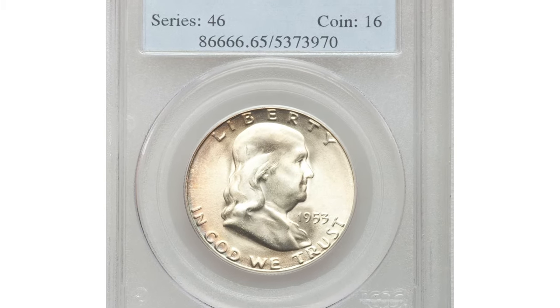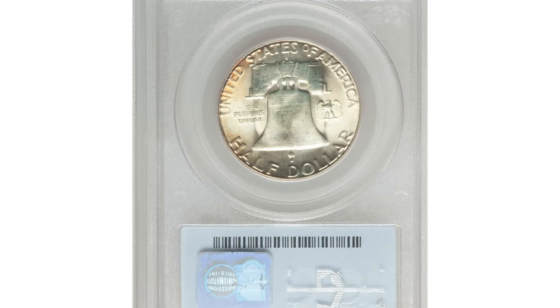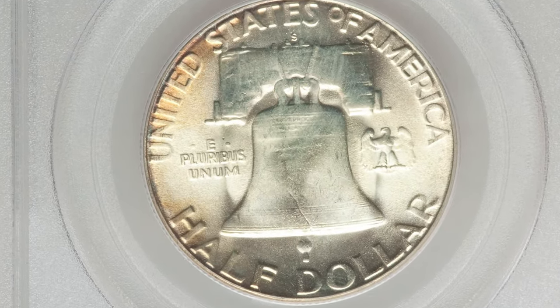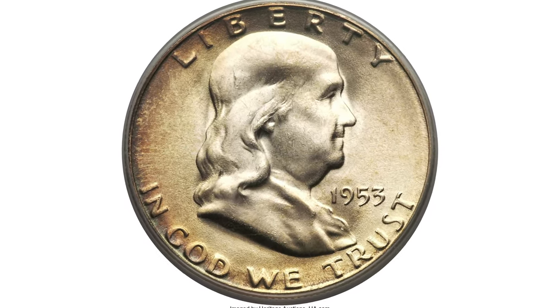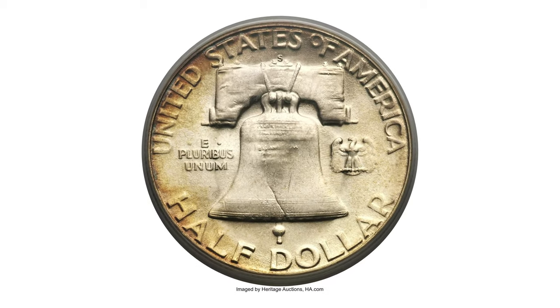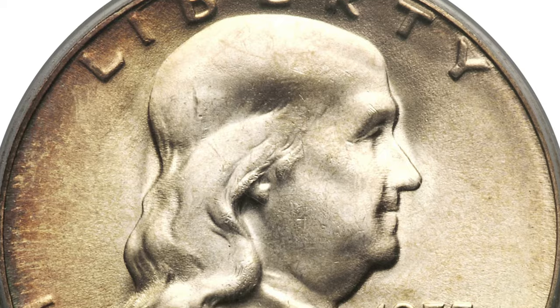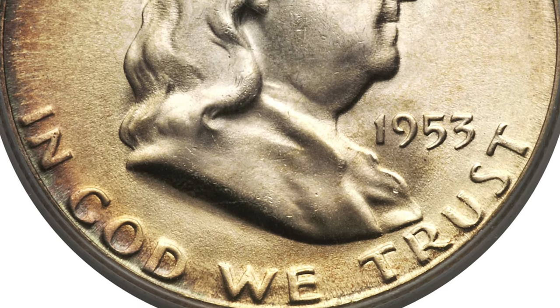This is a 1953-S Franklin Half Dollar in Mint State 65 with Full Bell Lines. This notorious strike rarity seldom comes to market, not only because few certified examples exist, but because when collectors get hold of them they loathe letting them go. Bright and lightly frosted with gold-orange patina at the left of the obverse and the reverse.